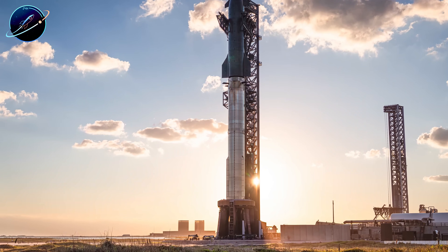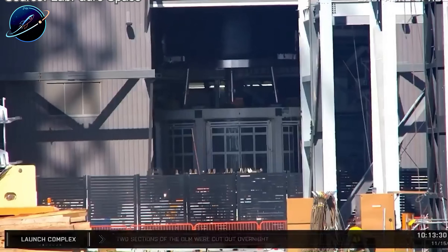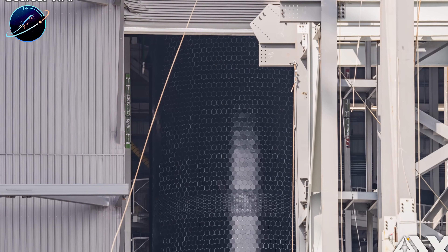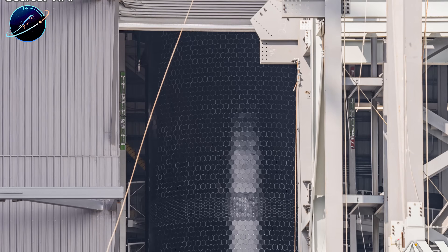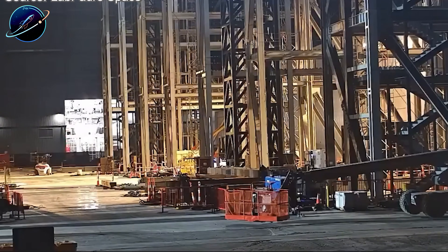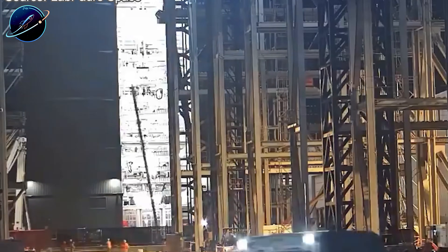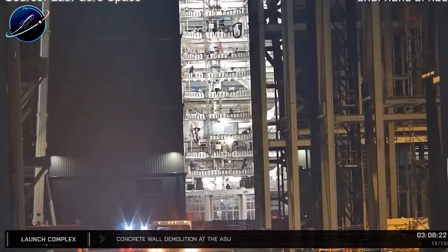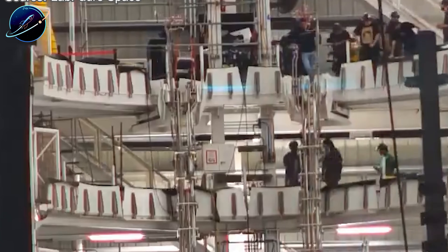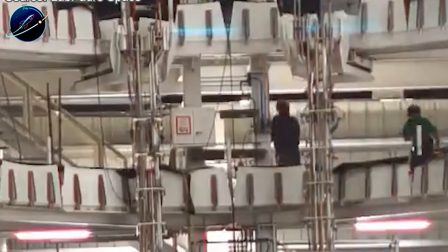But here's where it gets interesting: this structure is nearly as tall as Starship itself. Why would a static fire test rig need that much height? Static fire testing typically requires connections at the base of the vehicle, not halfway up the ship — unless SpaceX is planning to test something else entirely. Ship 39 features new refueling ports positioned higher up on the vehicle. These ports haven't appeared on previous prototypes, and they're not there by accident. The height of this new structure aligns almost perfectly with where those ports sit. That's not a coincidence — that's intentional design. According to at least one source, SpaceX could formally begin refueling system development around June next year. If that timeline holds, then building the ground test infrastructure now makes perfect sense.